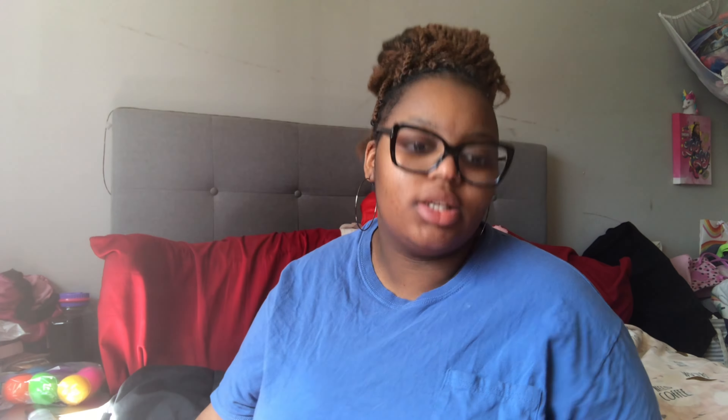I also got these from Target — they're Croc charms. I'll divide these up since one set is actually mine. They were a dollar each. One set has little carnival food, one has unicorns and rainbows, one has animals, and the last one is old school style.